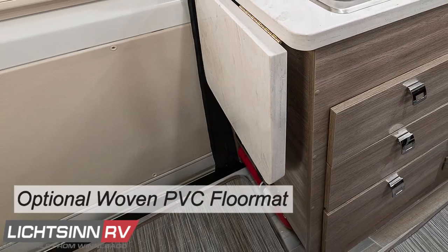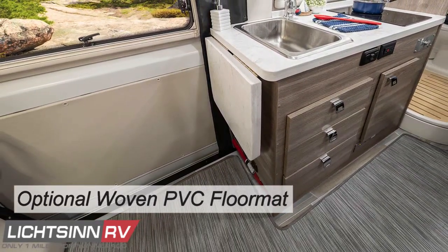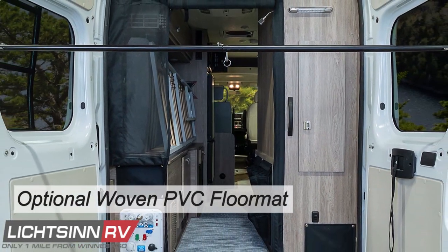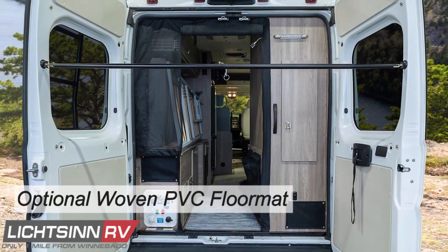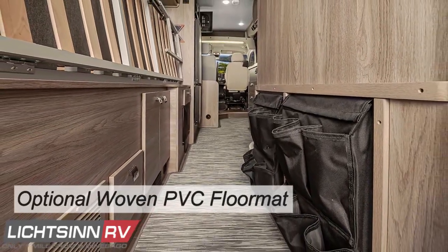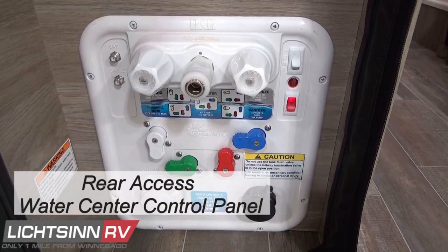An optional woven PVC complete coach cab mat, made by Winnebago Industries, is both useful and decorative. It features a latex non-skid backing to reduce slippery surfaces and buildup of dirt and debris, helping keep floors clean and protected from damage. It can be rolled up and easily shaken out to remove all dirt and debris from inside the van.